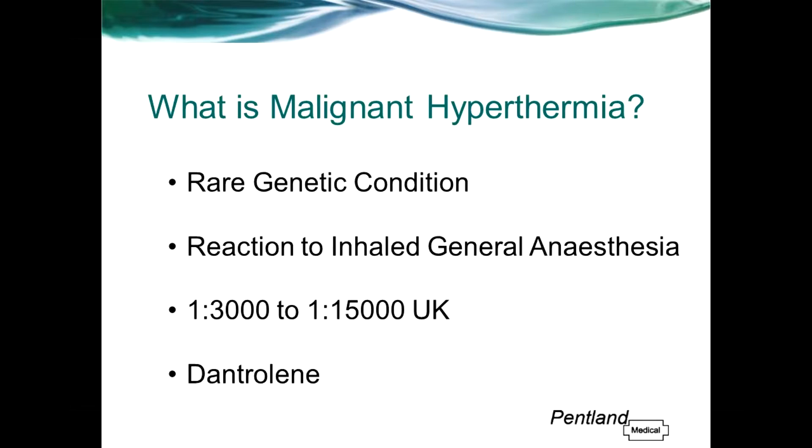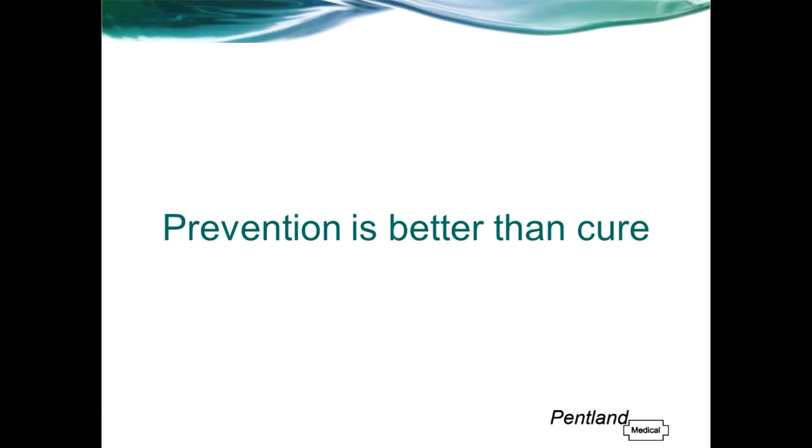In the event of an MH crisis, it is extremely important to cut further exposure to a triggering agent and administer dantrolene as quickly as possible. Death can occur with MH, although since the advent of dantrolene, death rates have substantially decreased. Luckily with MH, the vast majority of patients susceptible to the condition will know about it beforehand, usually due to a family history.